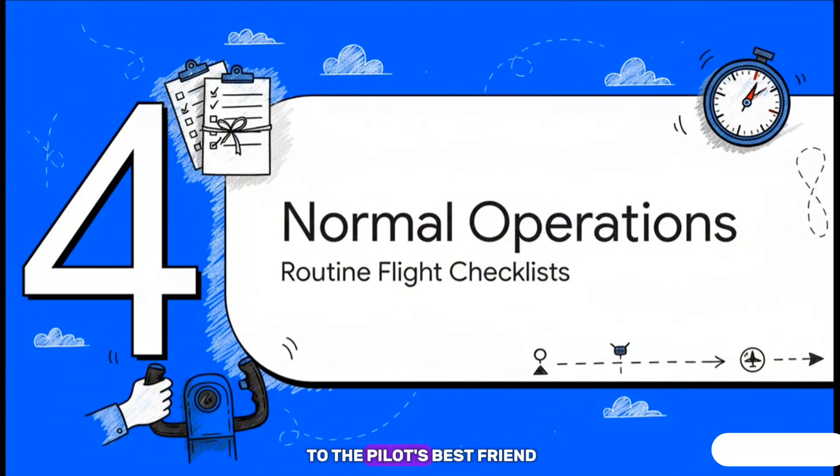Let's move on to the pilot's best friend on a normal, uneventful day: the normal procedure section. This is where the POH gives you the script — the checklist — for every routine part of the flight. These checklists are the absolute bedrock of aviation safety. They make sure you never forget a critical step, even if you've done it a thousand times before.